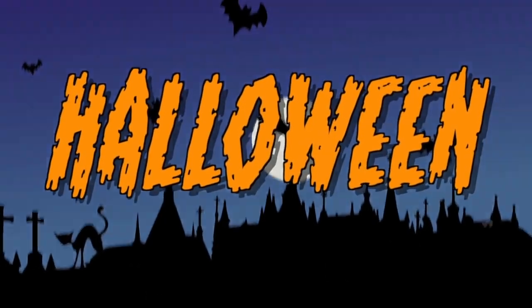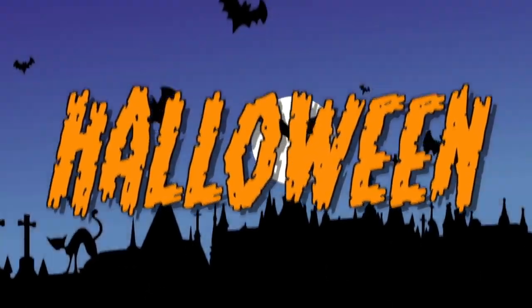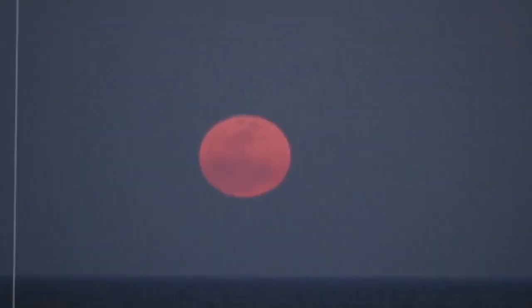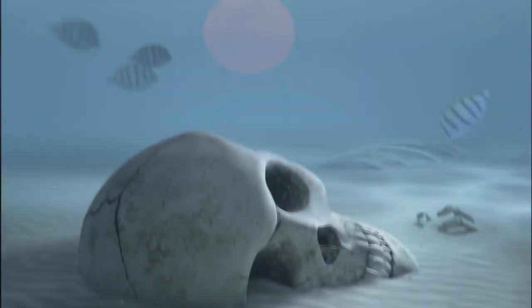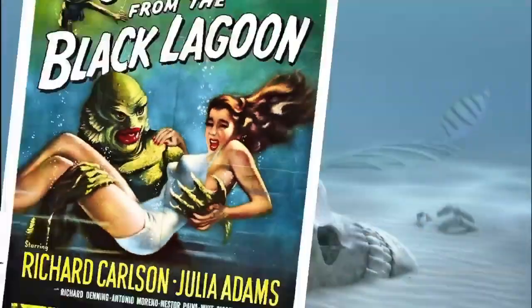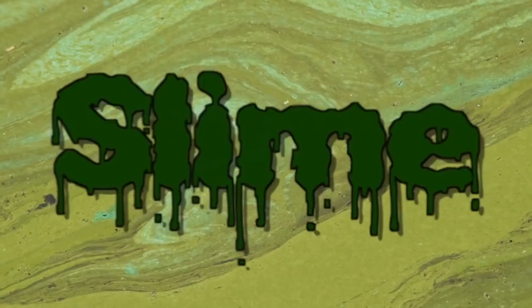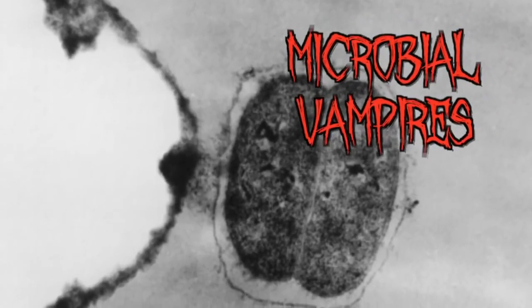It's Halloween, and while we often associate this uniquely American observance with monsters, ghosts, and goblins, we'll be exploring some real-life scary beasts from the deep. We won't be talking about the creature from the Black Lagoon or the Loch Ness Monster — we'll be talking about slime and microbial marine vampires on biofilms.